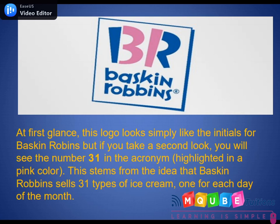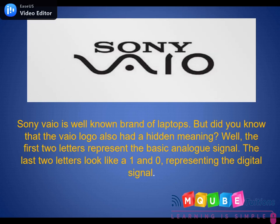Sony Vaio is a well-known brand for laptops, but did you know the logo has a hidden meaning? The first two letters represent a basic analog signal, while the last two letters, resembling 1 and 0, represent the digital signal.